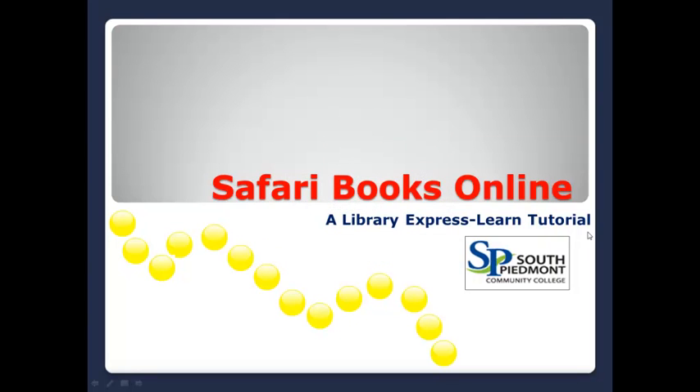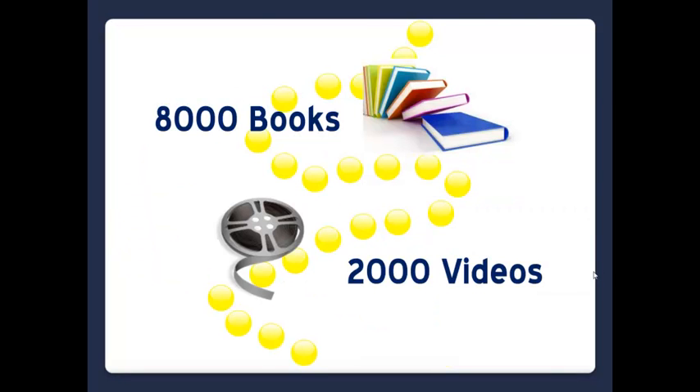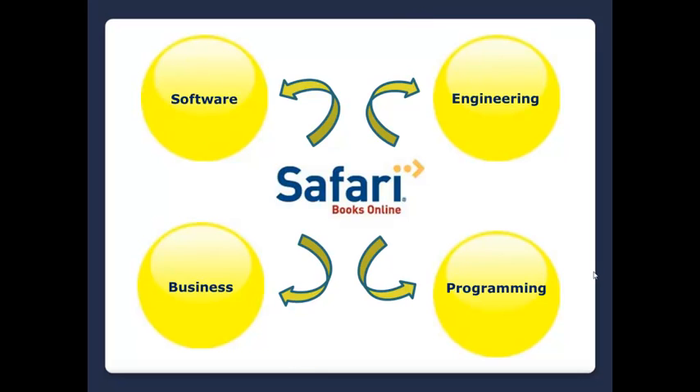Safari Books Online — a Library Express Learn Tutorial. At the SPCC Libraries, Safari Books Online is a database of over 8,000 books and nearly 2,000 videos relating to all aspects of technology, from software development to engineering to information on vendor products. Additionally, a selection of information is available on business as well as personal and professional development.